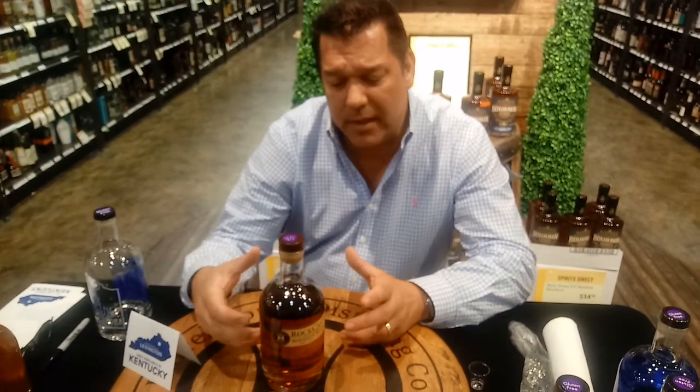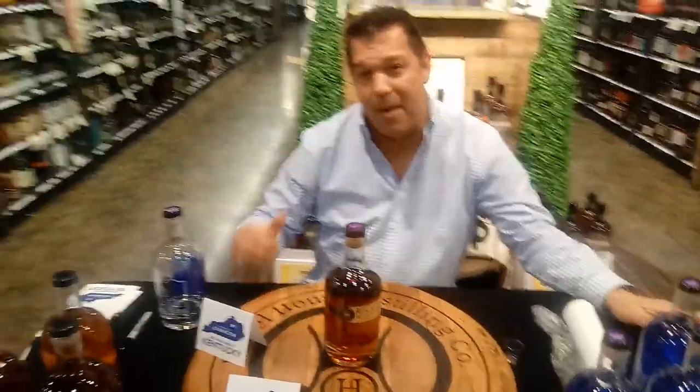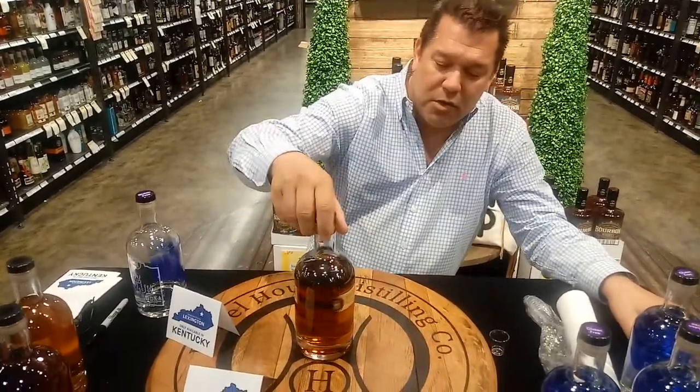We only release it twice a year. Each release, we give about 432 bottles to the distributor to distribute throughout the state of Kentucky. So that means 864 bottles for a full year for the whole state of Kentucky. And a Kentucky exclusive? Very exclusive. Everybody wants to try to get their hands on a bottle of it.